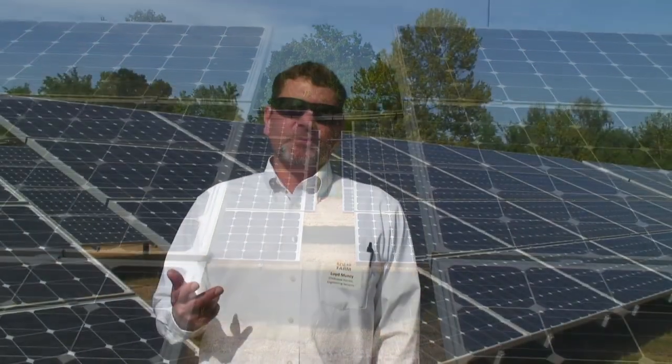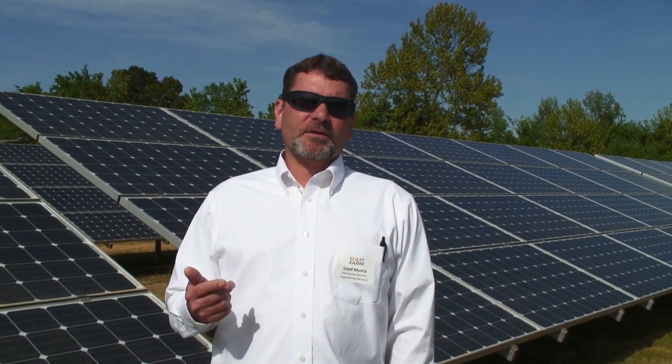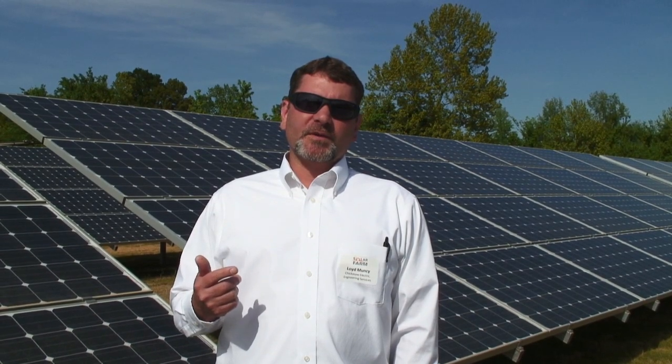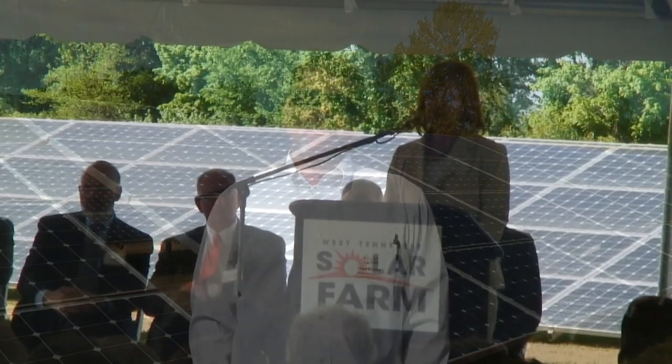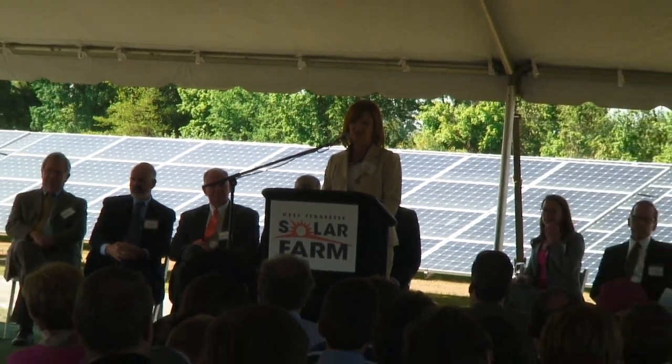TVA also had us install a new meter. It was the election of West Tennessee Solar to put in a redundant transformer due to the special transformer needs, so we actually installed two transformers at the Danceville substation.